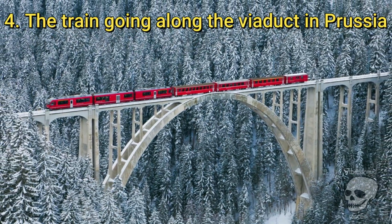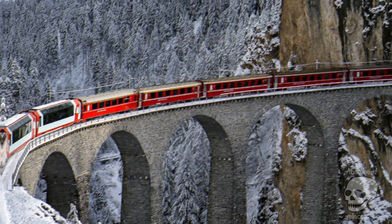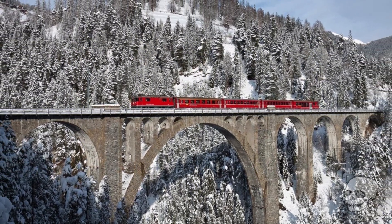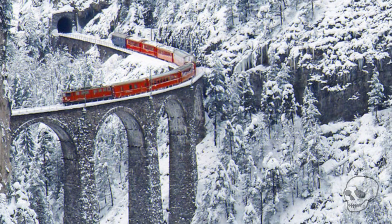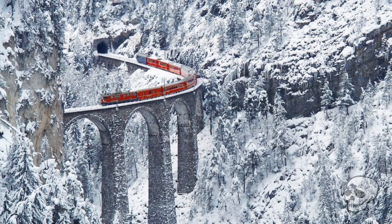The train going along the viaduct in Brusio. It is a 9-arc single-track helical railway viaduct located in Switzerland. Like most spiral viaducts, it was built to shorten the local train route. Its length is 110 meters, and it is located on the section of the Bernina railway between Brusio and Campascio stations.